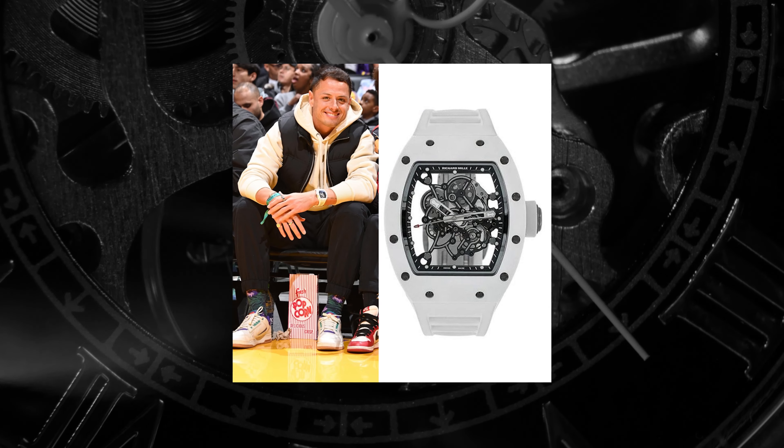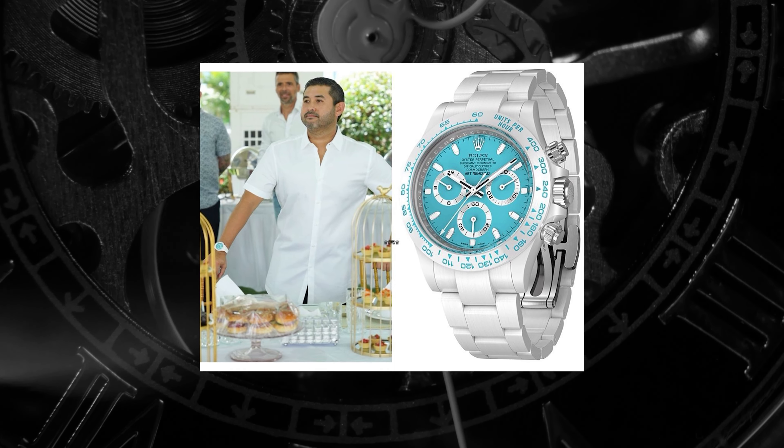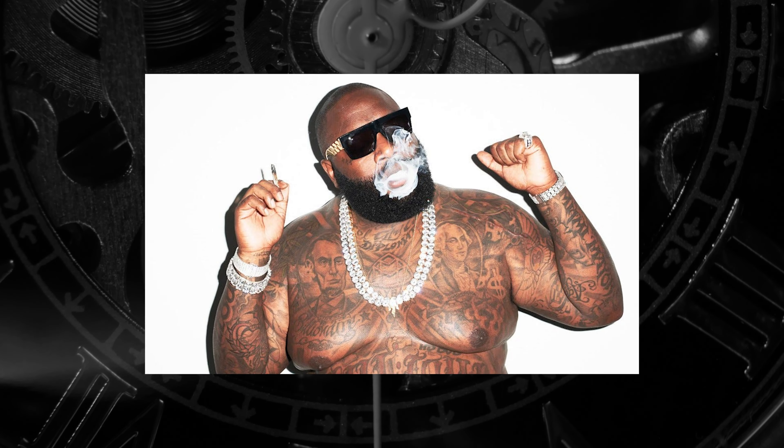Although relatively new on the scene, AET Remold have already picked up a few celebrity followers, like Javier Hernandez from LA Galaxy, the Crown Prince of Johor, and Rick Ross. I've also spotted Jake Paul wearing the one I'm wearing on my wrist today, which is considerably less priced but considerably less special than this crazy piece unique.